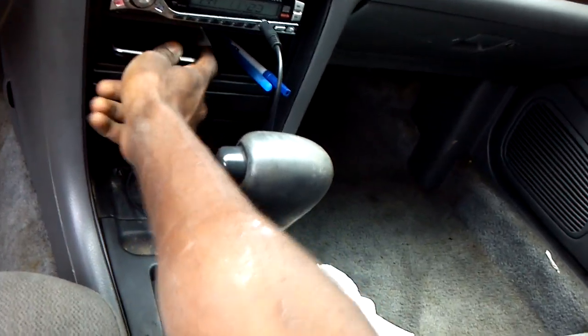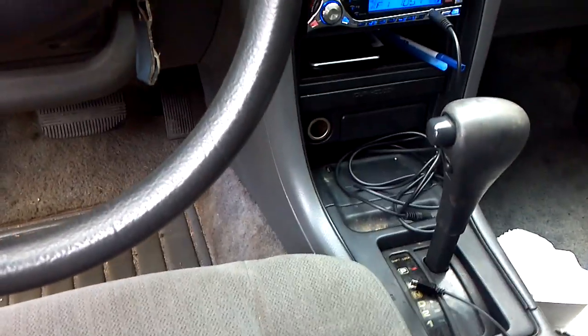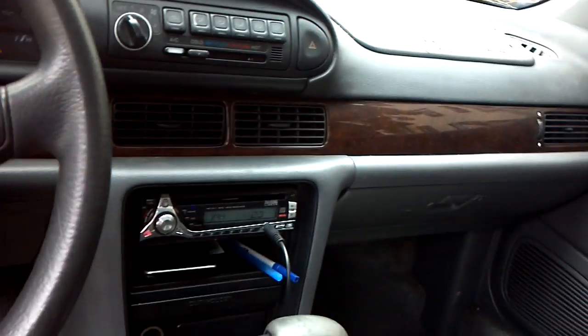I got a little GPS system that I didn't really hook up yet. Other than that, I changed my front speakers on both front doors — I changed the speakers on them.